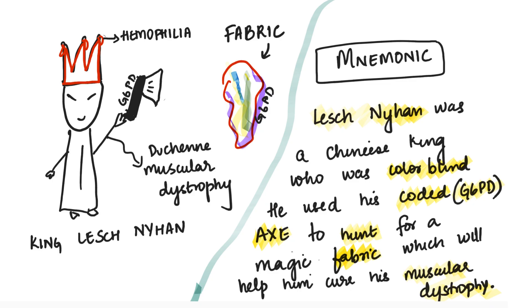Here there is a king whose name was Lesch-Nyhan. He was a Chinese king. He was colorblind, and because he was colorblind, he could not see a particular fabric — a very colorful cloth he was looking for. So he used his coded axe to hunt for that magic fabric. This magic fabric would help him cure his Duchenne muscular dystrophy — that's why he wanted it so badly.